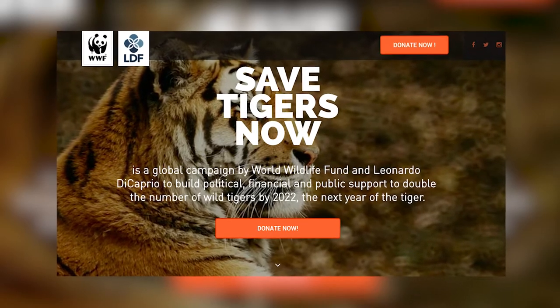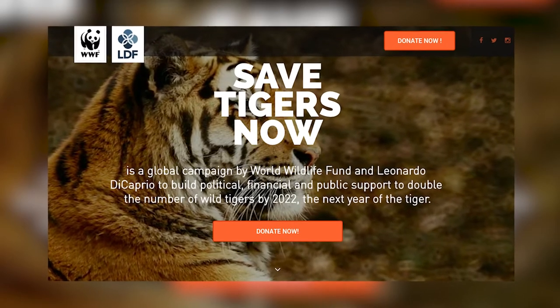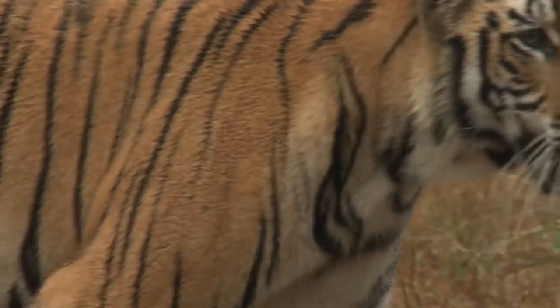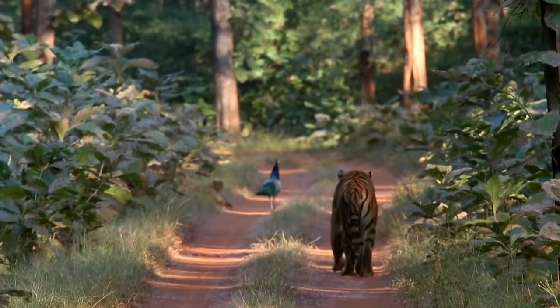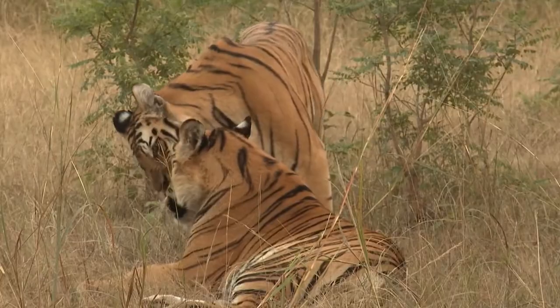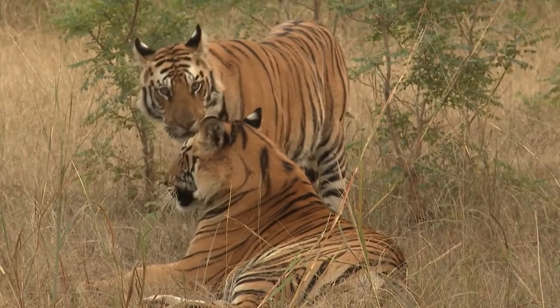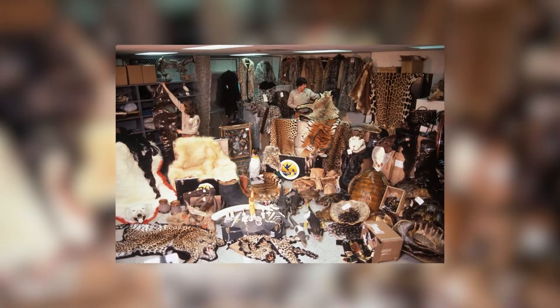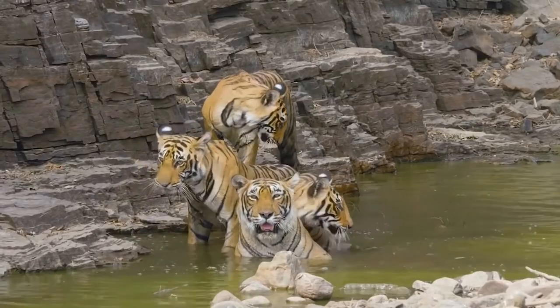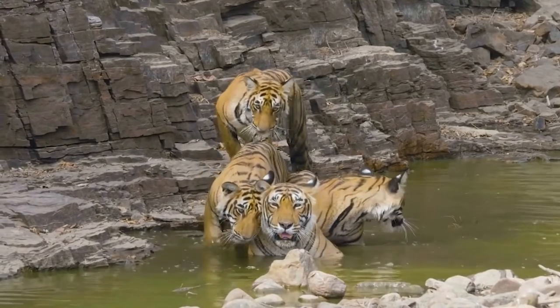WWF launched the Save the Tigers Now global campaign in 2012 to combat Bengal tiger dangers and increase the population by 2022. They actively urge a restriction on public contact with tigers in the United States because it promotes needless reproduction, and they persuade individuals to refrain from acquiring wildlife products when traveling abroad. With the help of global communities, the tiger population might slowly climb up the scales.